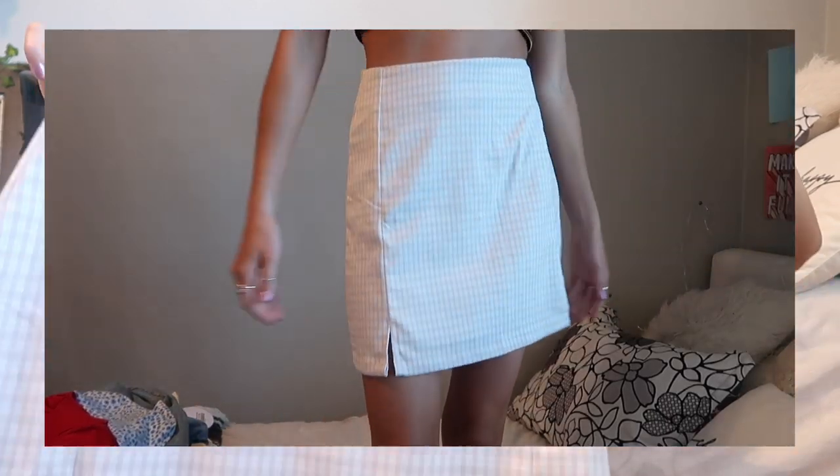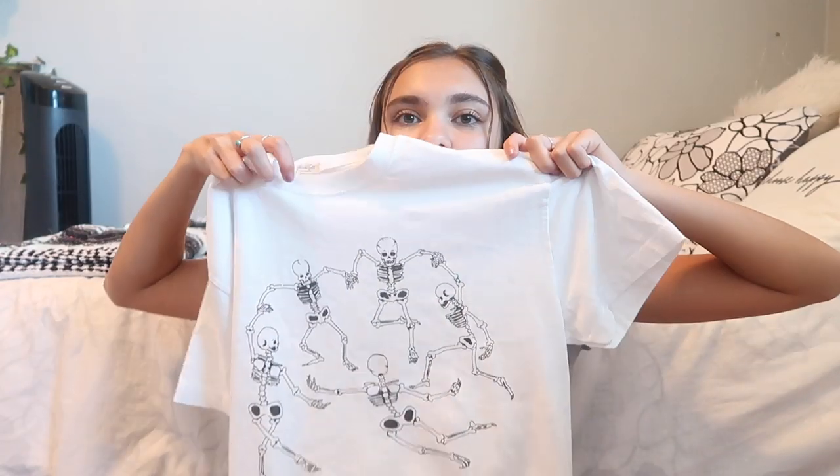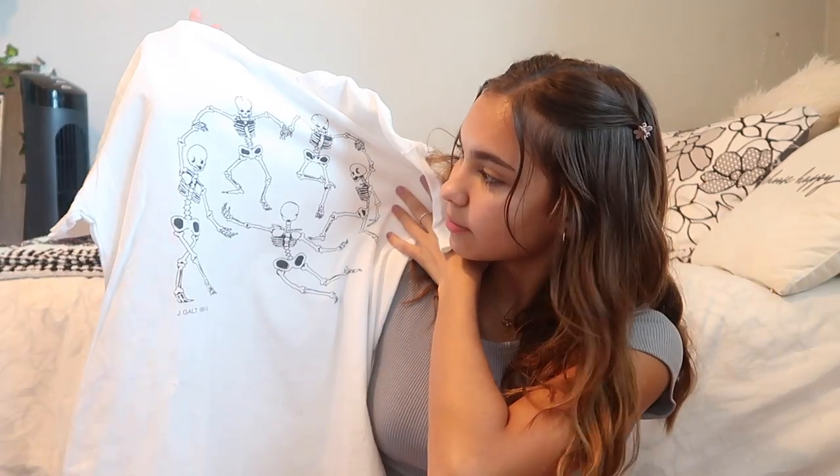I also got a skirt from Brandy Melville — I've never gotten one of their skirts before. The only thing I don't like is that it's a bit long on me because I'm short; the length is kind of awkward. It's a white, blue, and pink plaid pattern — though it only looks white on camera — with two little slits at the bottom. I think it's really cute despite the length. I also got a white t-shirt with dancing skeletons on it — just a good basic piece to tie with jeans.